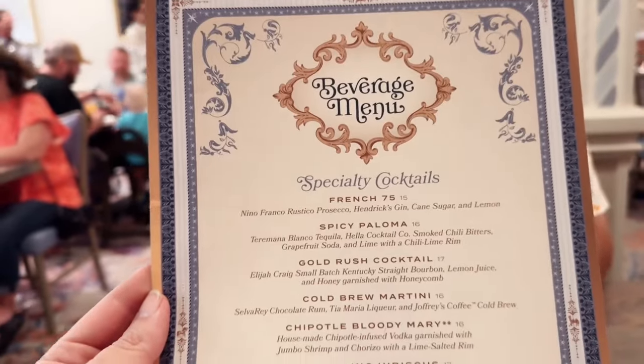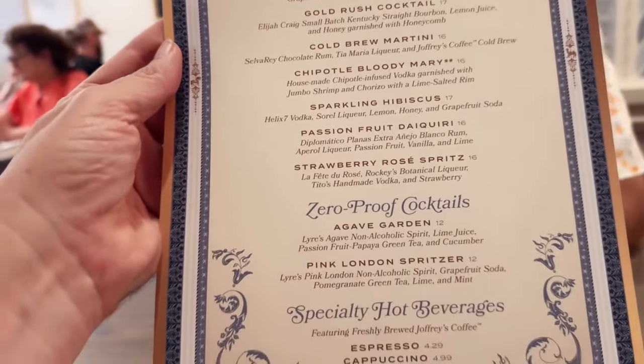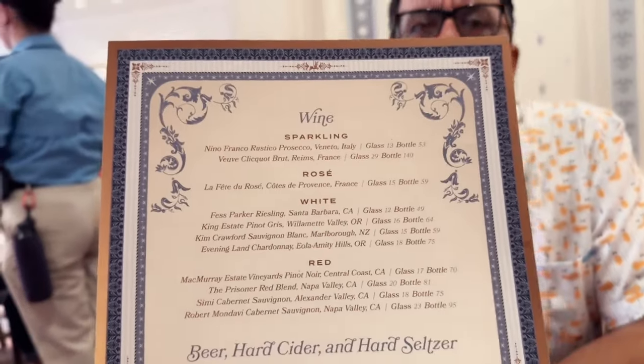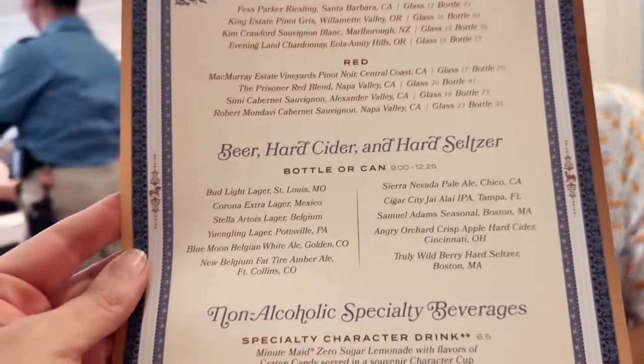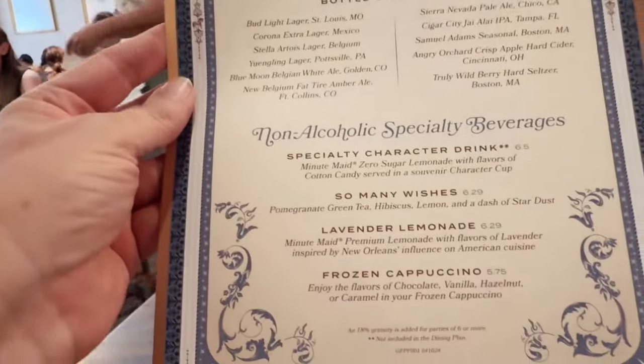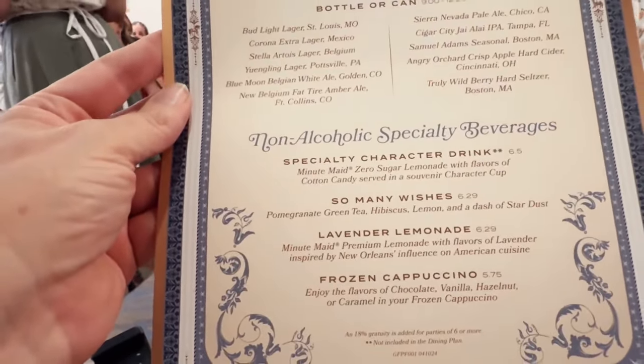Let's take a look at the menu. The menu is beautiful. This is the cocktail, beer, and wine menu — obviously the whole place is a buffet. Look at that: a Chipotle Bloody Mary! They also have wines, beer, hard cider, and hard seltzer, which is great for all our gluten-free friends. And they have four different non-alcoholic specialty drinks.